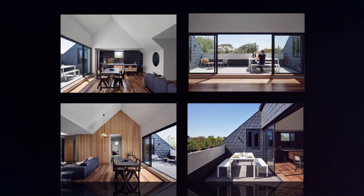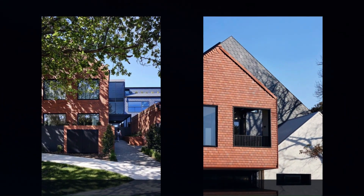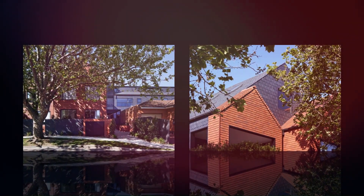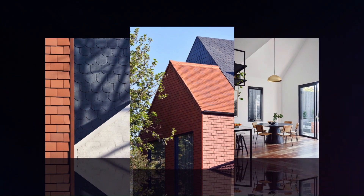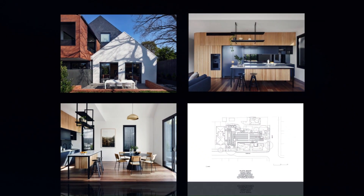Responding to the developer's brief to produce beautiful, thoughtful, refined, and efficient homes, we focused on aesthetics, context, and sustainability. Achieving an outstanding NatHERS rating of 8.2 stars, Slate House is Brighton's first fossil-fuel-free multi-residential apartment building.